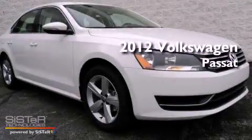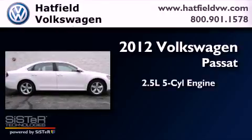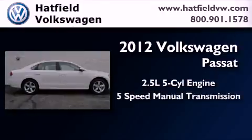This is a brand new 2012 Volkswagen Passat. It has a 2.5-liter, 5-cylinder engine and a 5-speed manual transmission.